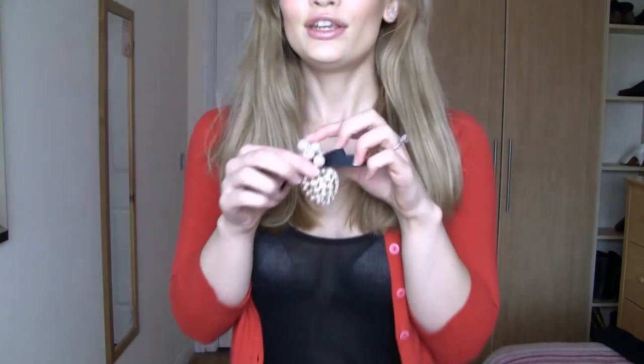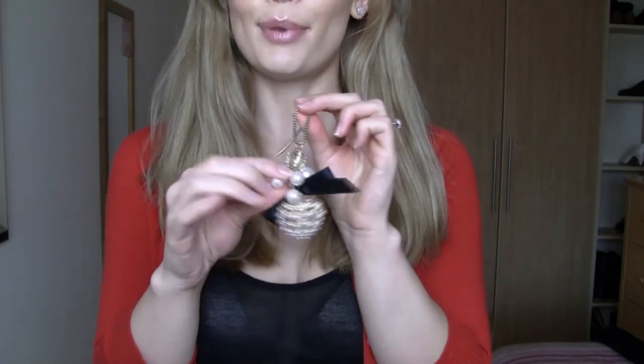Outfit number two is definitely more casual — it's more of a daytime look, whereas the dress was more for an evening dinner date. This is definitely more for the daytime but it's still Valentine's-y, still trying to be in the holiday spirit. I have on this cute little heart necklace with a black bow and little fake pearls, which is from Tallulah 2 — an amazing costume jewelry brand based in the UK. Then I have this pop of color with a red festive cardigan from Oasis.